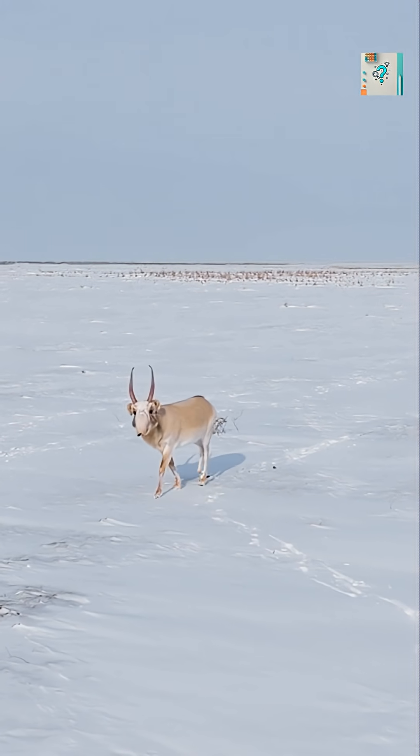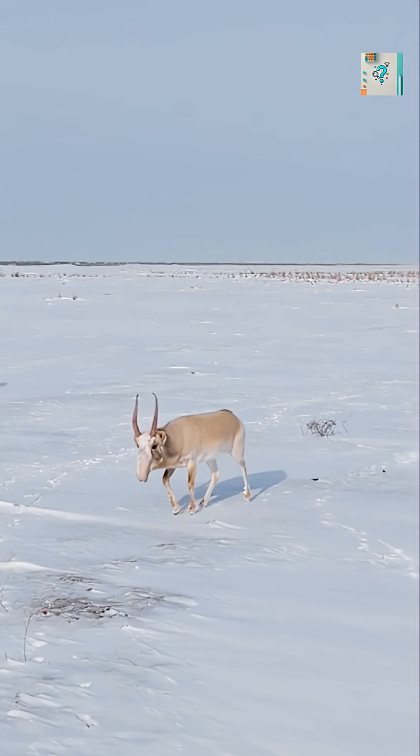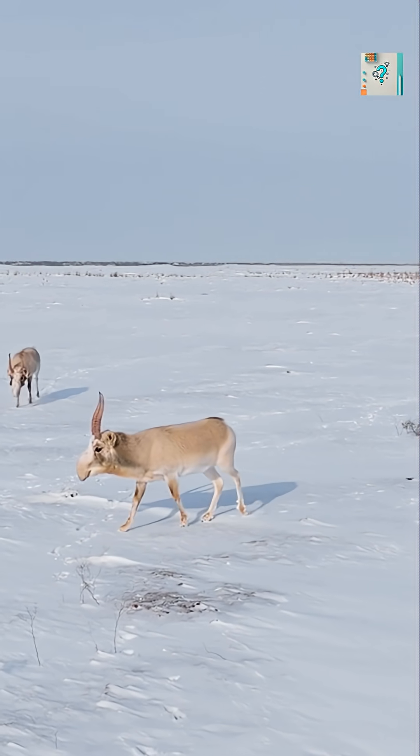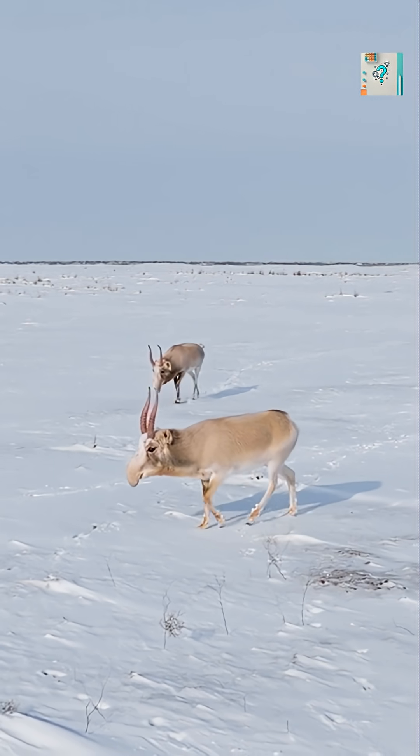At first glance, the saiga antelope looks almost unreal. Its large, drooping nose gives it a cartoonish appearance, but that strange feature is actually one of the most effective survival tools in the animal kingdom.